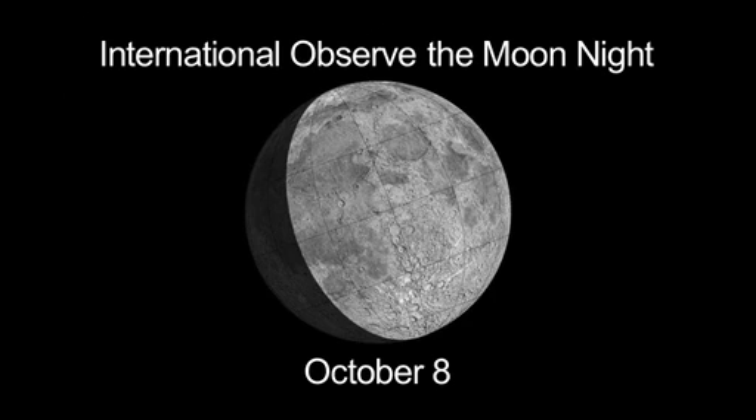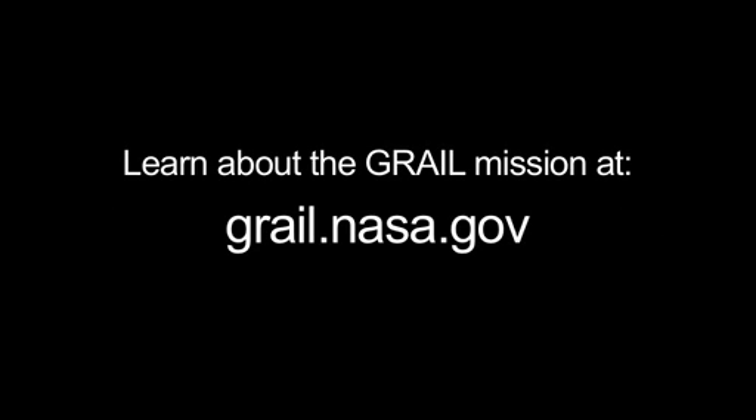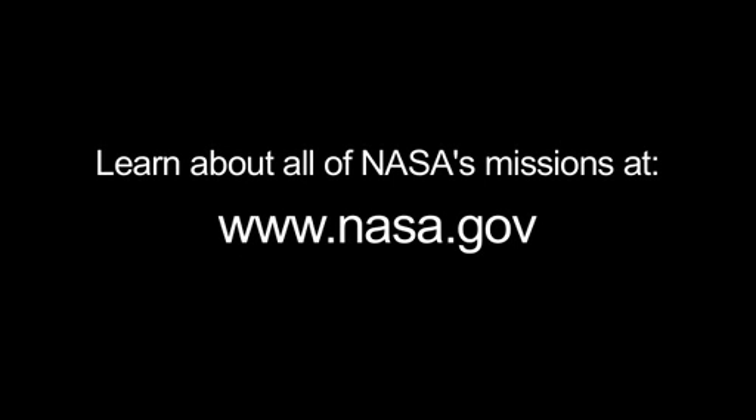Next month, you can celebrate International Observe the Moon Night on October 8. The Moon will then appear exactly as it does on the 8th of this month. You can read about gravity in the Solar System at solarsystem.nasa.gov/yss for Year of the Solar System. You can learn about the GRAIL mission at grail.nasa.gov, and you can learn about all of NASA's missions at www.nasa.gov.